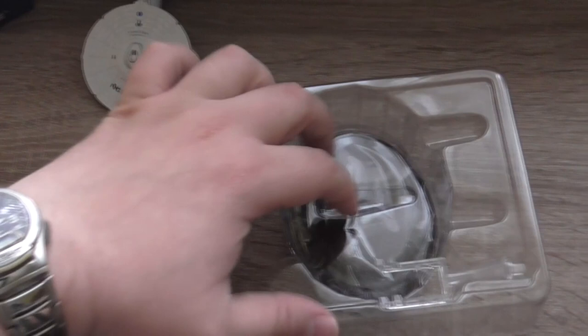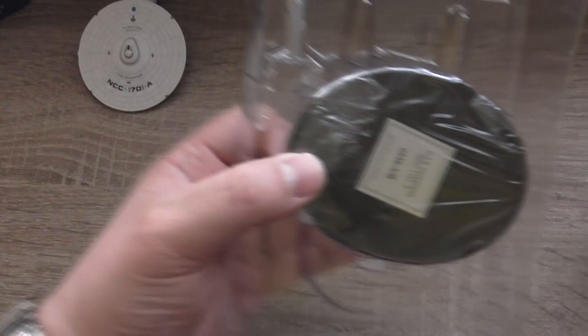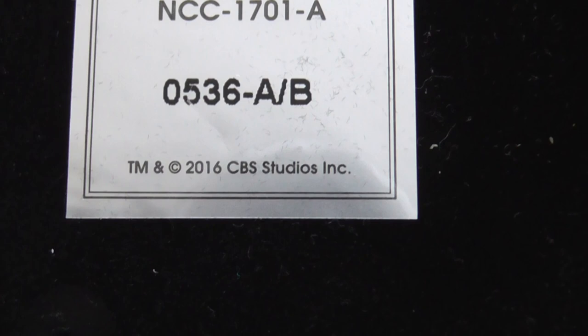The text is so small that I personally can't read it with just my eyes, but maybe somebody with better eyes can — and the camera doesn't really want to zoom in properly. The stand reads USS Enterprise NCC-1701A, trademark and copyright 2016, CBS Studios Inc., released by Eaglemoss.